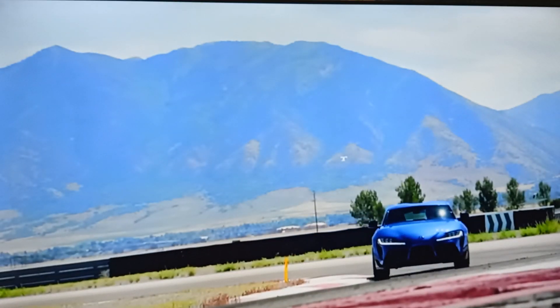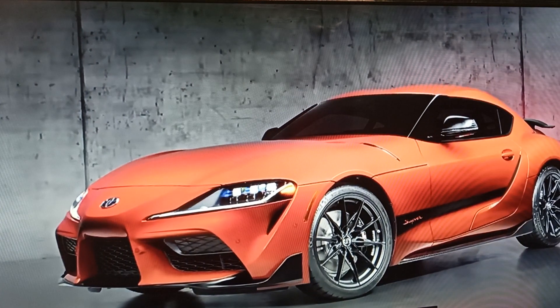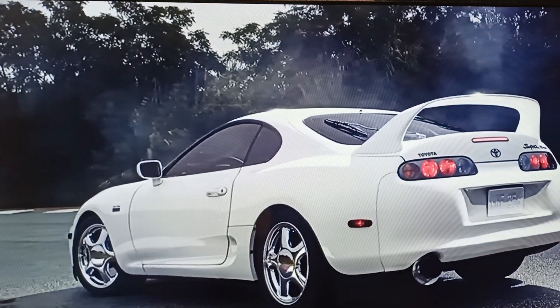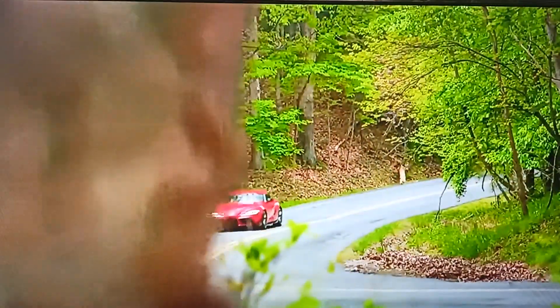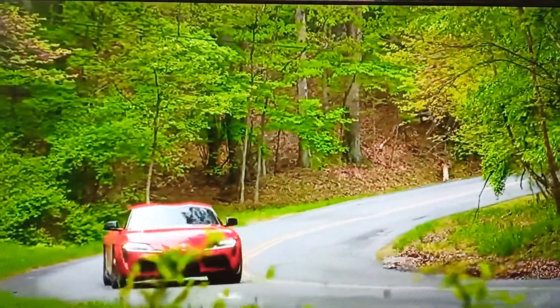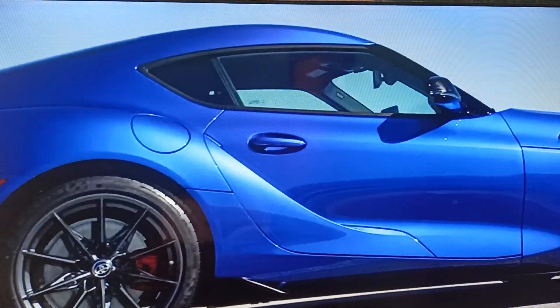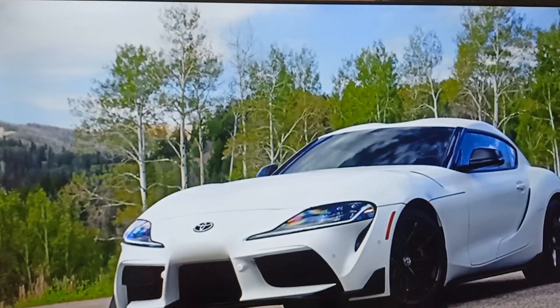For 2024, it continues to thrill drivers while respecting its past with a new special edition model that pays homage to its predecessor, the iconic Mark IV A80 Supra. Along with its three core grades and a choice of automatic or manual transmissions, GR Supra screams performance even when parked.